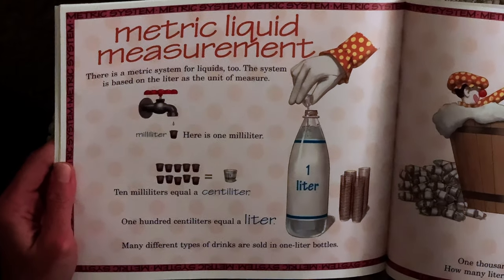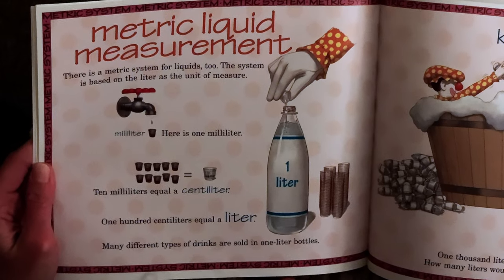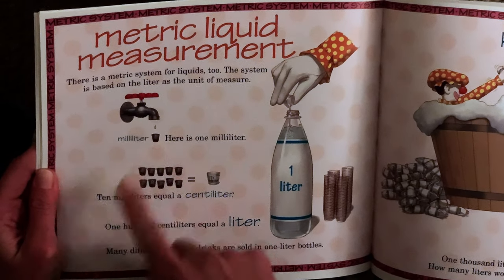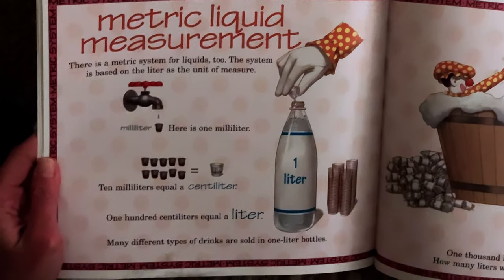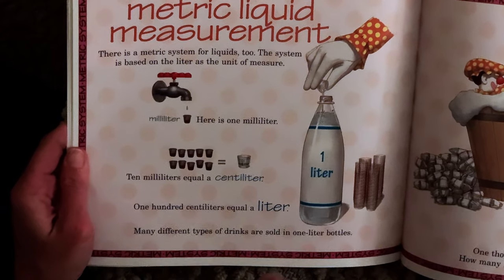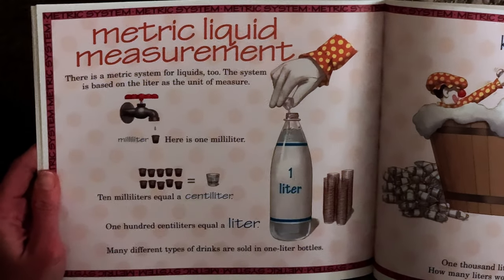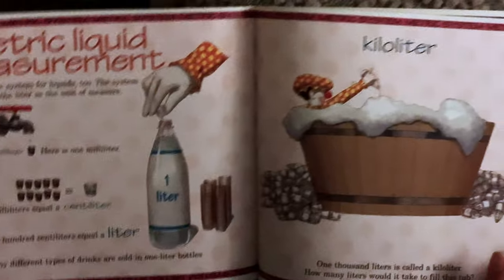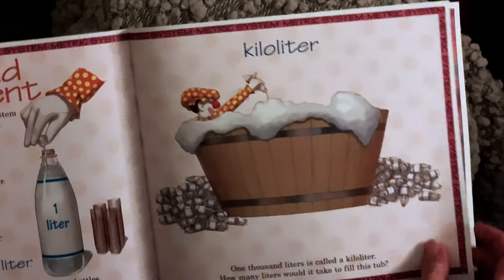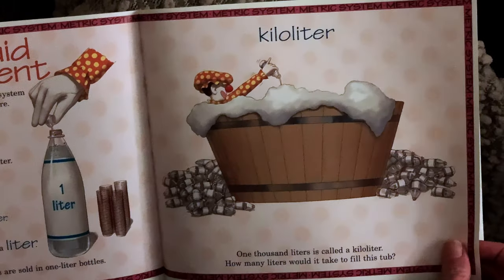There is a metric system for liquids too. The system is based on the liter as the unit of measure. Milliliter — here is one milliliter. Ten milliliters equals a centiliter. One hundred centiliters equals a liter. How many different types of drinks are sold in one-liter bottles? One thousand liters is called a kiloliter. How many liters do you think it would take to fill that tub?